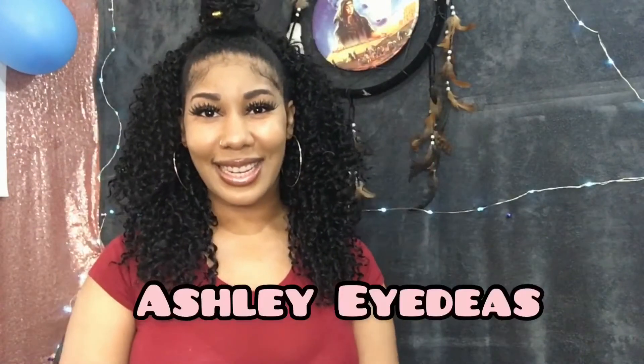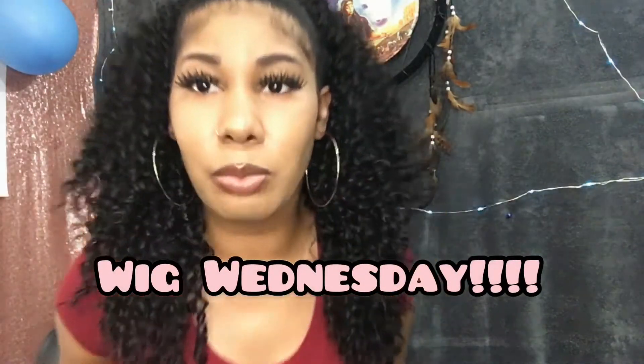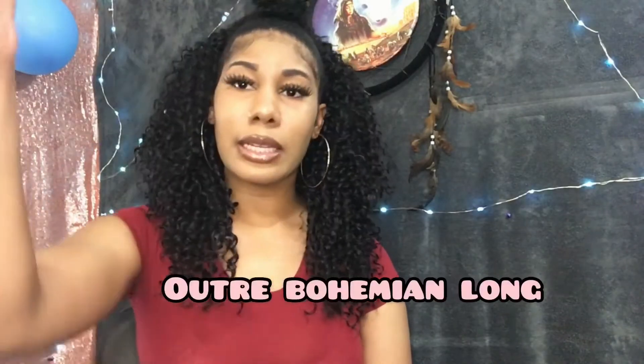Hey you guys, it's Ashley Ideas. I'm back with another hair review for Wig Wednesday. Today I have a half wig review. It is by Outre and it's the quick weave, self-style in 60 seconds, and the style is Bohemian Long.